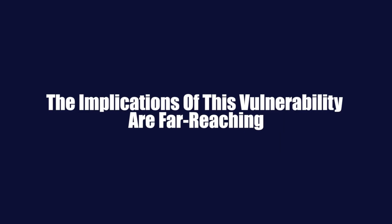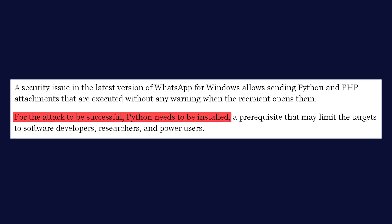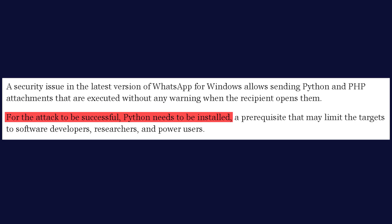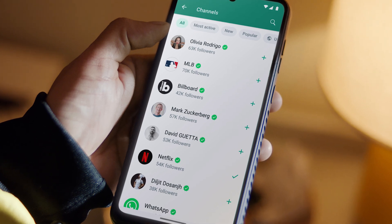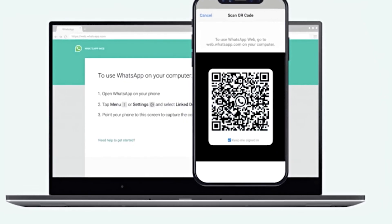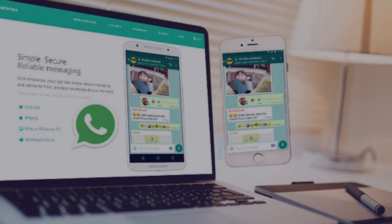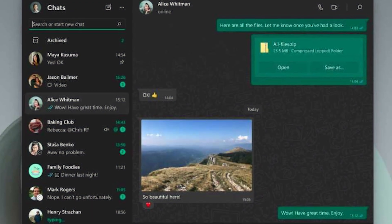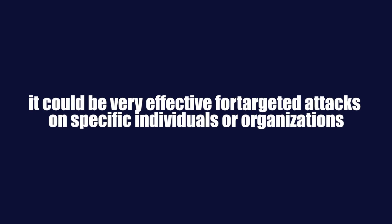The implications of this vulnerability are far-reaching. While it might seem that only a small subset of users — those with Python installed on their Windows machines — are at risk, the potential for harm is significant. WhatsApp has billions of users, and even if only a small percentage are vulnerable, that still represents a large number of potential targets. People tend to trust messages and files sent through WhatsApp, especially from contacts they know, and this trust could be exploited by attackers who manage to compromise someone's account. While the vulnerability might not be suitable for large-scale attacks, it could be very effective for targeted attacks on specific individuals or organizations.